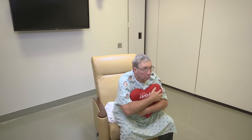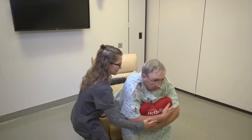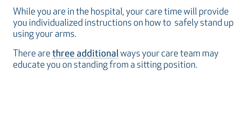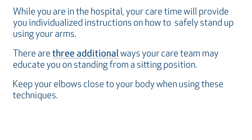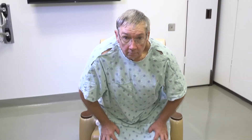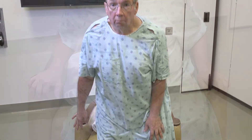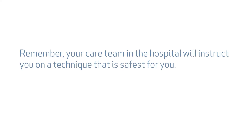To get up out of the chair using standard sternal precautions, scoot your hips to the front of the chair so that your feet are flat on the ground. Lean forward with your nose over your toes and rise to a standing position. If you need assistance, your caregiver can place their arm around your upper back to help support and guide you as you stand. While in the hospital, your care team will provide individualized instructions on how to safely stand up using your arms. There are three additional ways your care team may educate you on standing from a sitting position — keep your elbows close to your body when using these techniques: standing with both hands on your thighs, standing with one hand on your thigh and one hand on the armrest, or standing with two hands on the armrest.